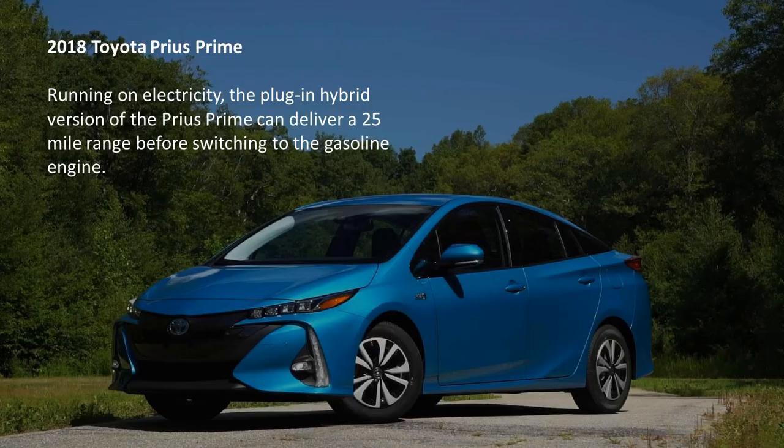The 2018 Toyota Prius Prime. Running on electricity, the plug-in hybrid version of the Prius Prime can deliver a 25-mile range before switching to the gasoline engine.